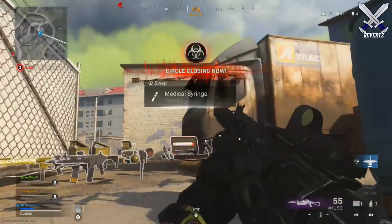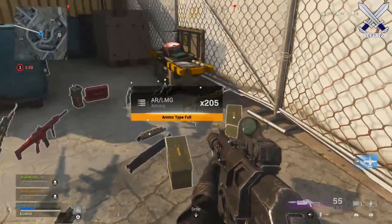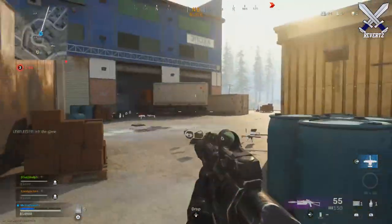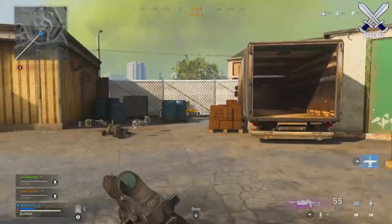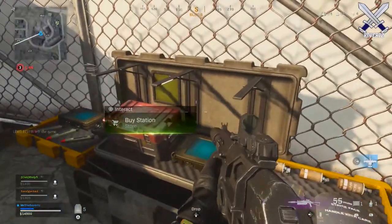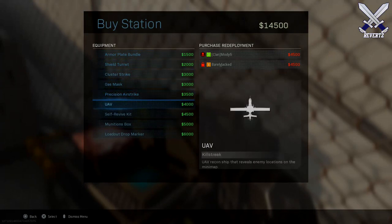Warzone is looking to be very successful on day one. On the Twitch categories it's actually beating Fortnite by almost quadruple the viewer numbers they currently have, so Warzone has definitely taken the gaming scene by surprise and with a vengeance.